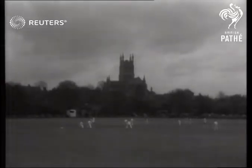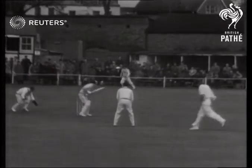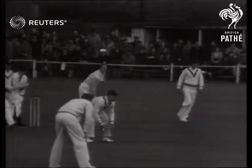Batting first, the English side had to face some formidable bowling. Here's L. Tuckett, who accounted for two wickets, while the left arm spinner N. Mann put paid to three more.